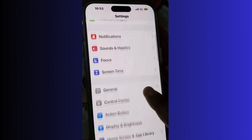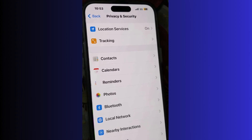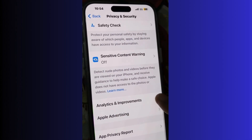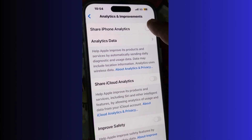The next solution is to stop sending reports and analytics to Apple. Go to Settings, then Privacy and Security, then Analytics and Improvements. Find Share iPhone Analytics and disable this feature.